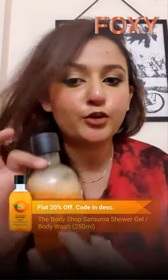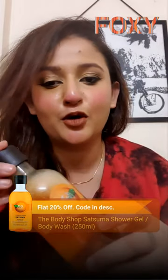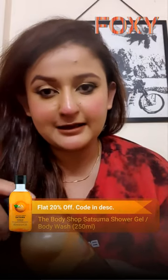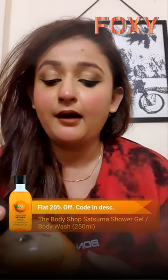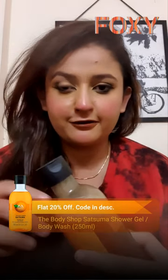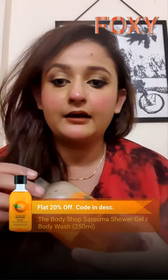Today I will be reviewing The Body Shop India's Satsuma Shower Gel. This particular shower gel comes in a very cute little bottle. It has the cold press essence of satsuma and a soap-free cleansing gel formula. It has a very tangy and citrus fragrance which is very long lasting.